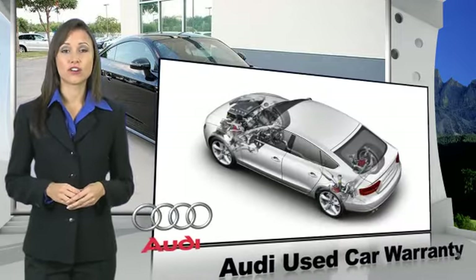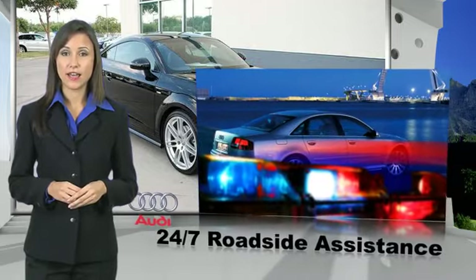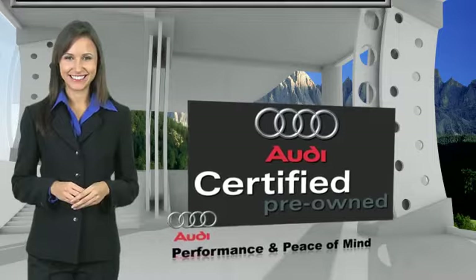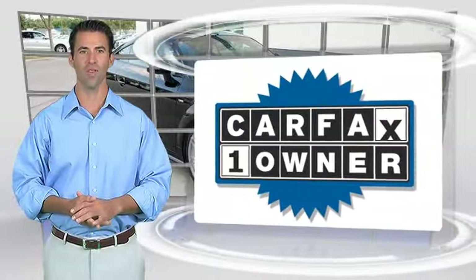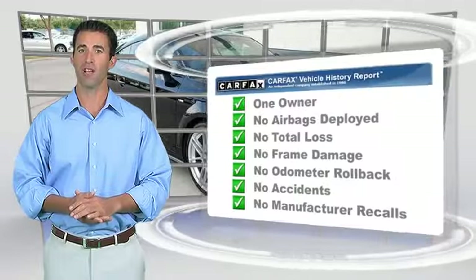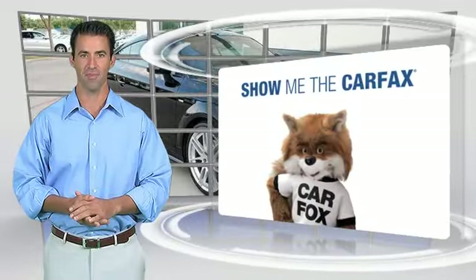All certified cars are also backed by first rate service and support. Audi certified cars — performance and peace of mind. This is a one owner vehicle with a Carfax vehicle history report. Be sure to find a complimentary copy of this report online or contact the dealership.